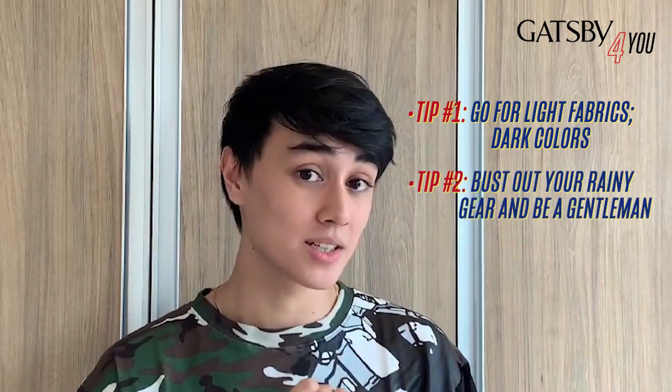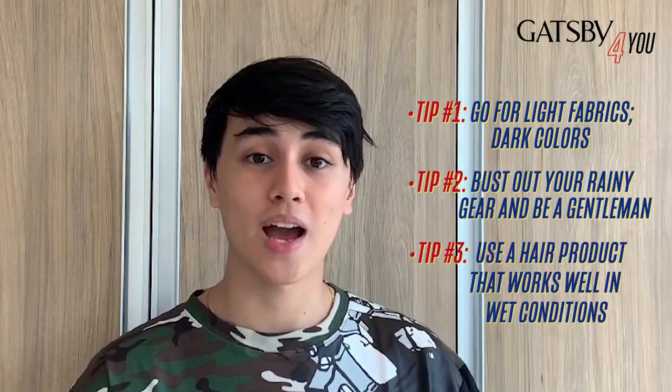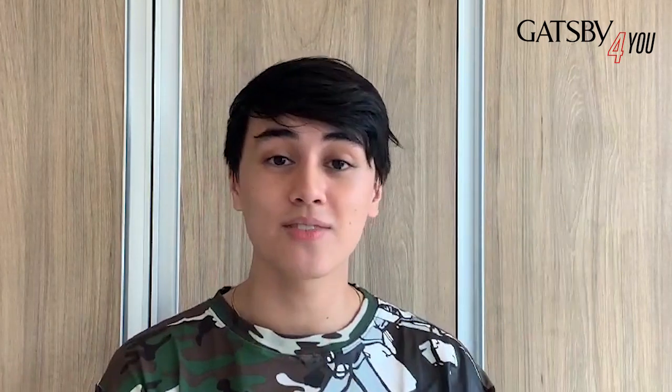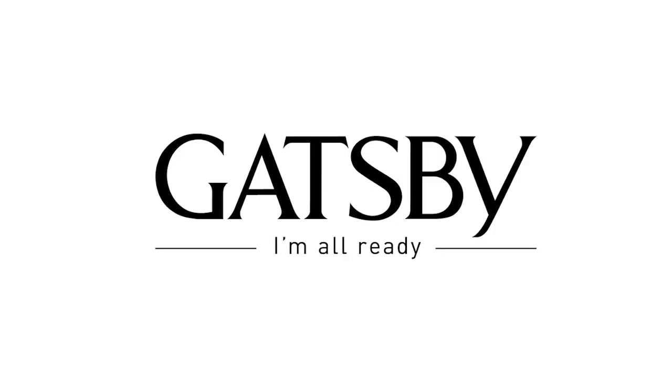So the three tips again: stay away from heavy fabrics, stick to darker colors, break out the raincoats, be a gentleman, and number three — make sure you have good quality hair products. Guys, I'm rooting for all of you. I hope you guys are still safe. I'm praying for all of you. And whatever you might be doing outside of your homes during the rainy season, take care. I'll see you guys next time. Peace out. Gatsby.